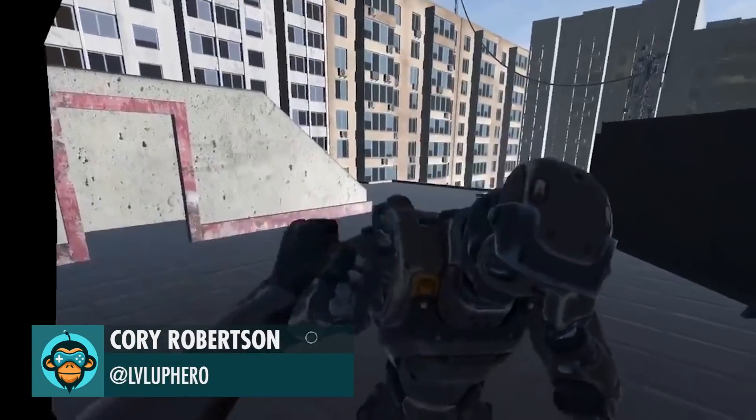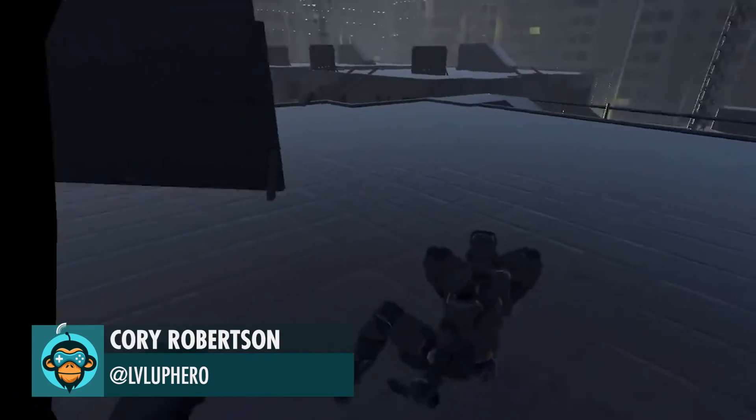Testing the combat system physics, including blocks and power finishes, by Corey.